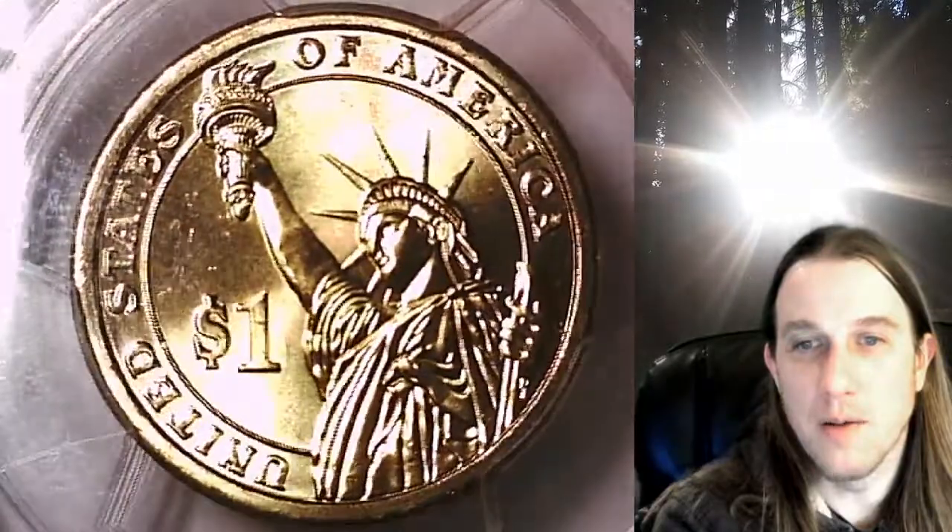I should have looked it up before I did the video. Oftentimes I can kind of see the clashes. There does look like there's a little bit of something between the arm and Liberty's crown. But nothing is really standing out to me other than to the right of the one there.